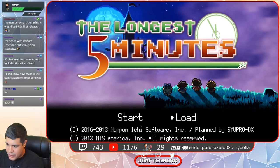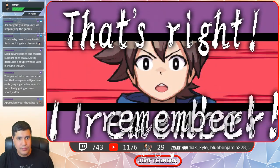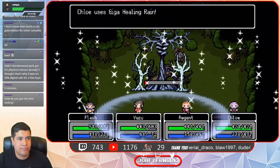That's Atelier Lydie and Suelle, and we're going to the last game - my favorite one of the day. One of my favorite games of 2018 so far: The Longest Five Minutes. Where do I even start with one of my favorite JRPGs to date on Switch? I know the end, which is the beginning. You start the game off in a heated final boss battle where you're about to deliver your final blow - and then all of a sudden you've forgotten everything.